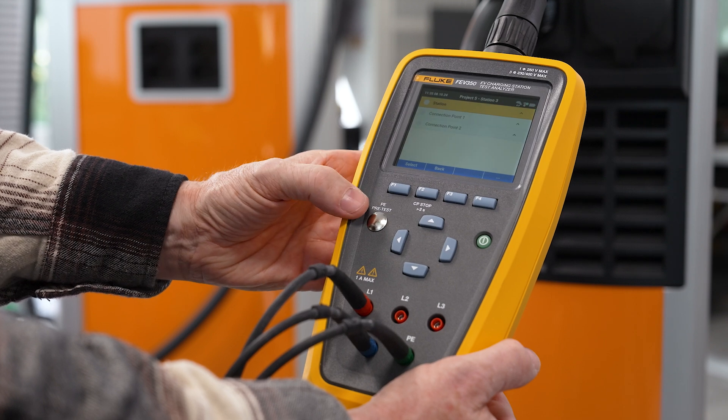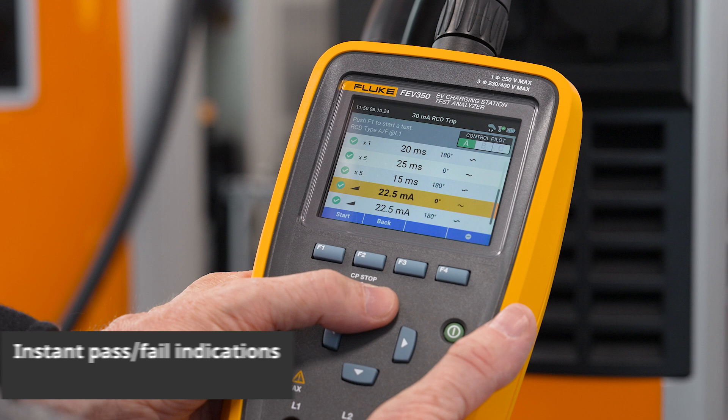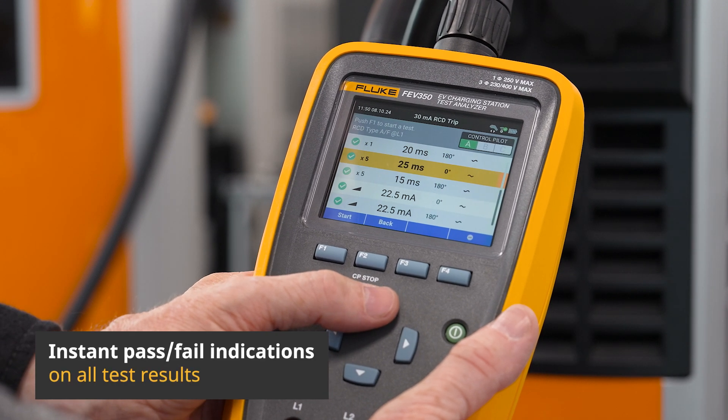With its bright and user-friendly color LCD display, you can easily navigate through each test, receiving instant pass-fail indications on all test results.